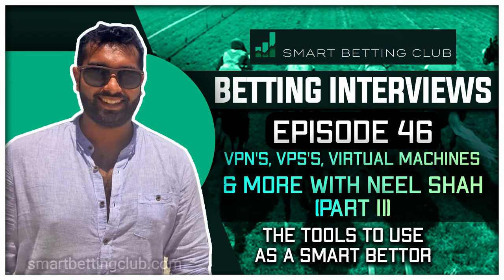This episode is the second of our two-part series exploring concerns about the data that bookmakers collect on those of us who bet with them, and what you need to know about this as a smart punter. I'm joined by experienced punter and betting tech expert Neil Shah to discuss some of the options available to you as a smart punter, including a look at virtual private networks and servers, also known as VPNs and VPSs.